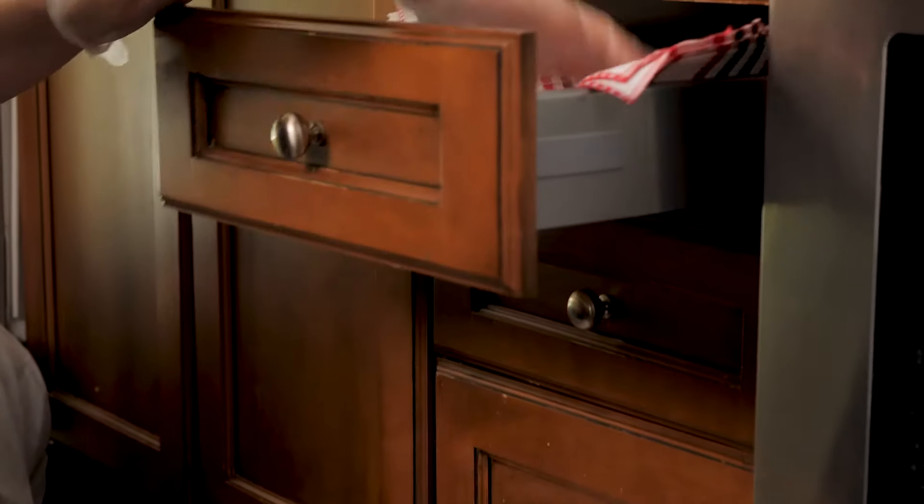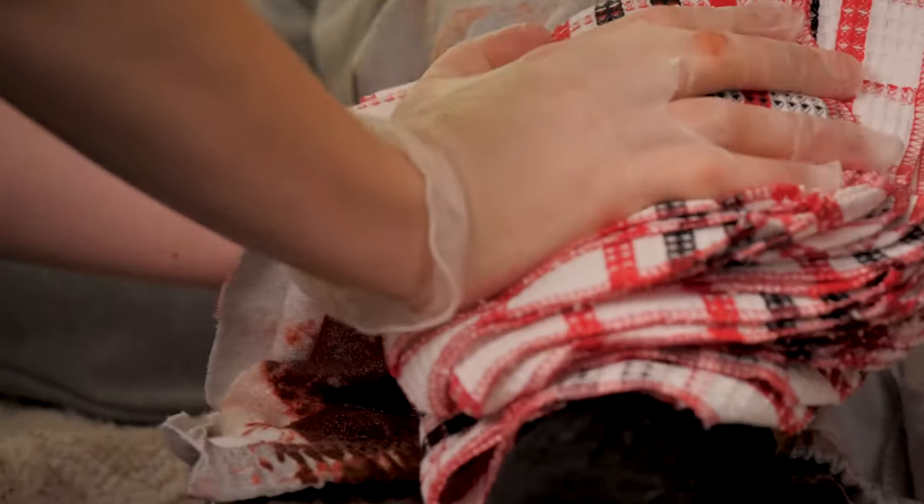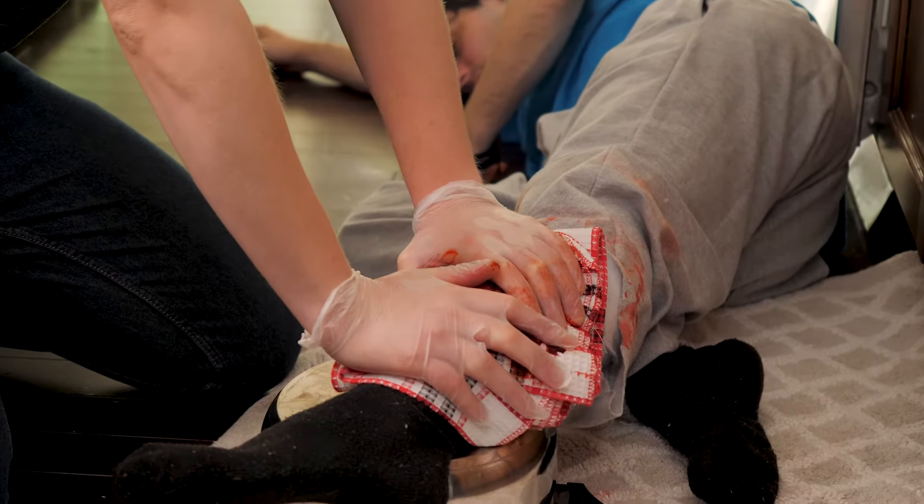Using a towel or any fabric you have available and close by, put firm pressure on the area that's bleeding.